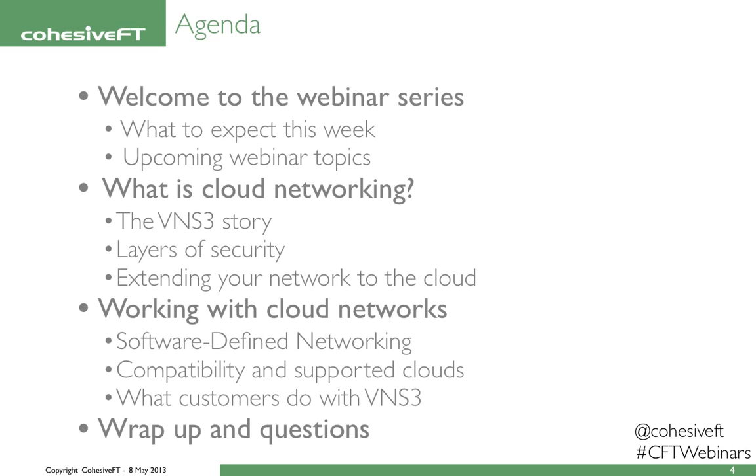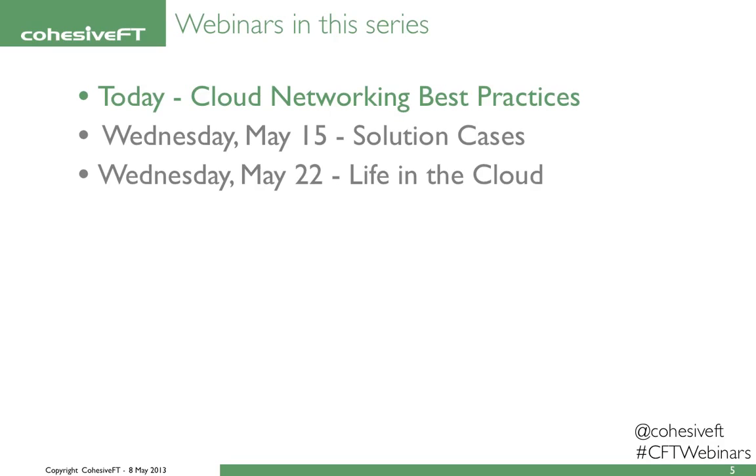Slides and videos are available on our website at the end of the webinar for you to reference and to share. The next series of webinars will be on May 15th, with a closer look into our solution cases, and we'll conclude on May 22nd with stories told from a life lived in the cloud. Also look out for series two of the webinars, in about a month, covering Venus Cubed and software-defined networking in various cloud environments.